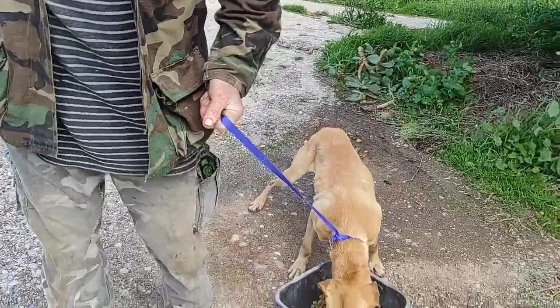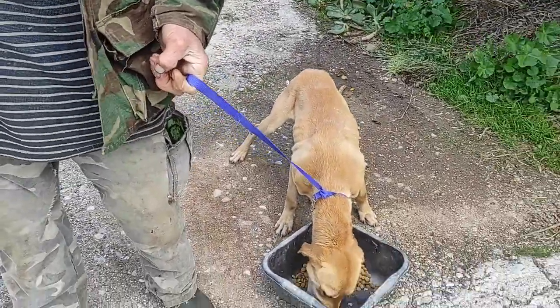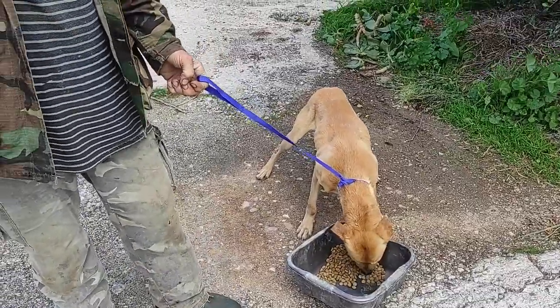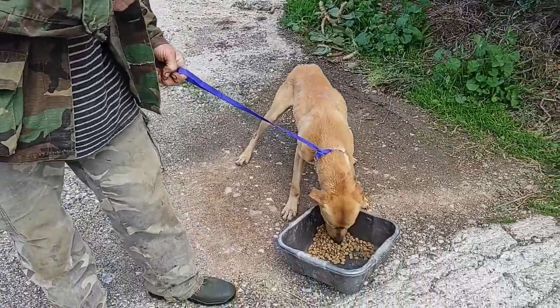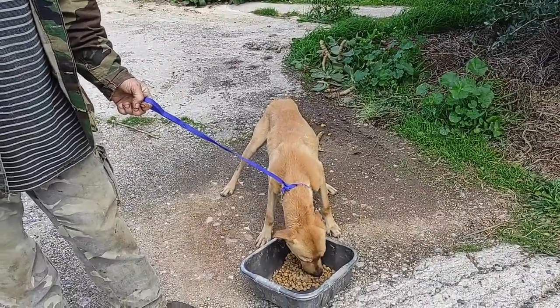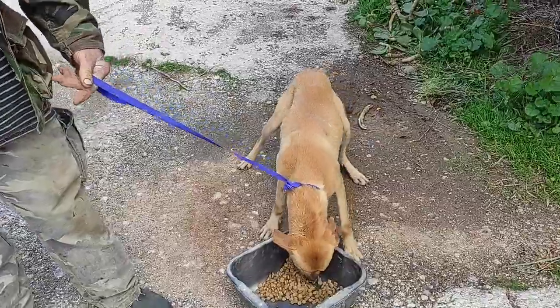Thankfully, we managed to rescue him before he got run over, before he attacked any of the livestock. So he will be fine now.